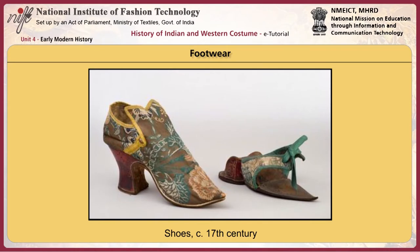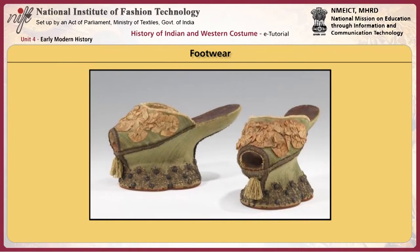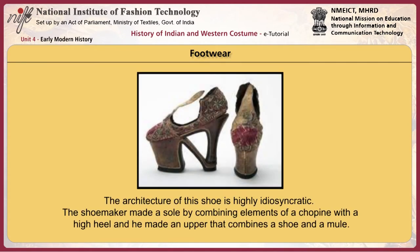Shoes were similar to those described for men. Shapes changed as shoes became more pointed at the front and the heels became higher and narrower. Brocades and decorated leathers were used for fashionable shoes. Women used ties to fasten their shoes. Pantofles were heel-less slippers or mules. Women also wore hand and machine knitted stockings made of wool or silk, with knitted or embroidered decorations.